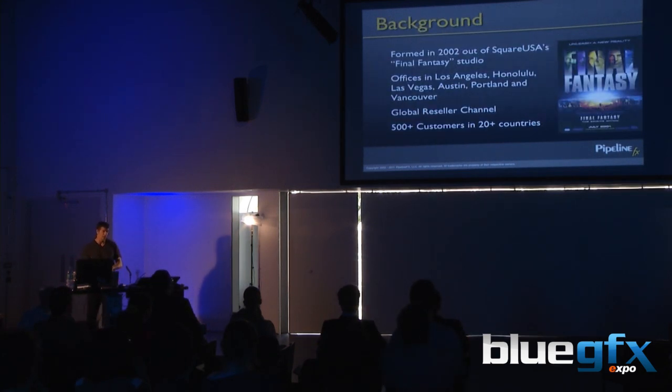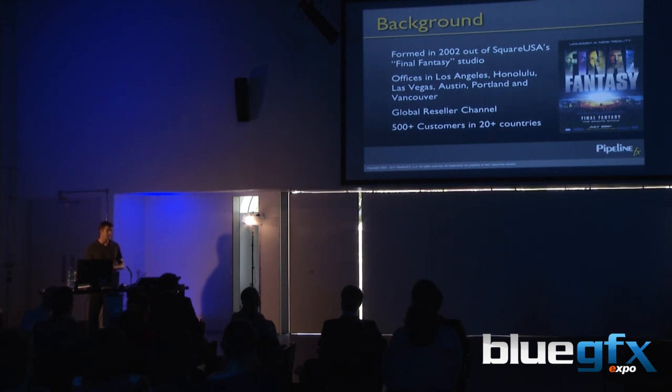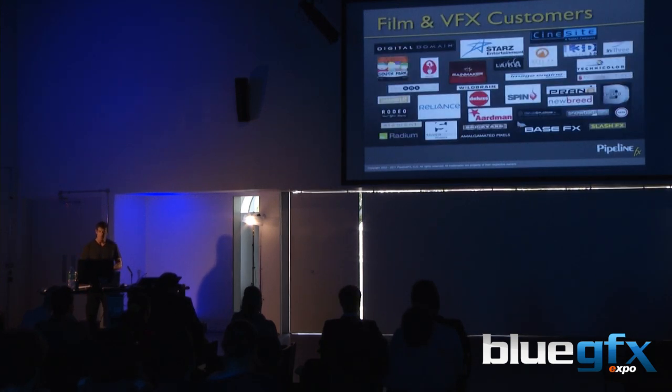Today we're distributed, mostly on the west coast, with employees in Honolulu, and resellers around the world. Blue Graphics is our gold reseller in the UK. We have about 500 customers in a little over 20 countries, in five primary verticals: film and visual effects — everything from small boutique shops to base effects in China and larger VFX studios.